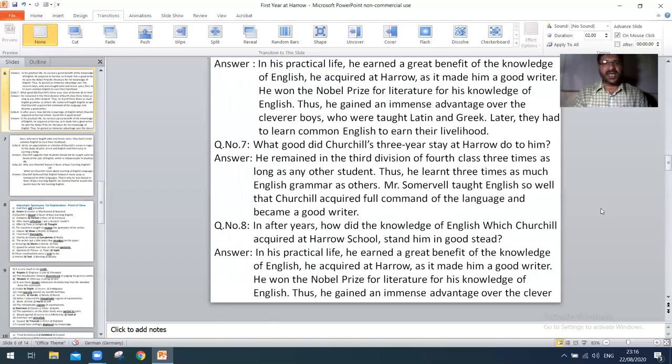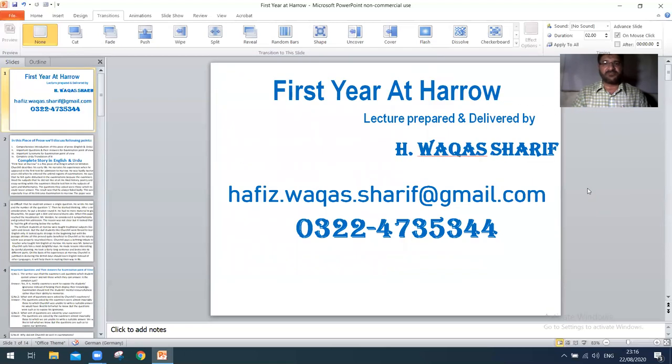Next, 'I would whip them for not knowing English' — the right option is B: punished. Dear students, that is all about synonyms of the chapter. If you have any problem regarding this video, please feel free to write on my Gmail address that is showing on your screen.